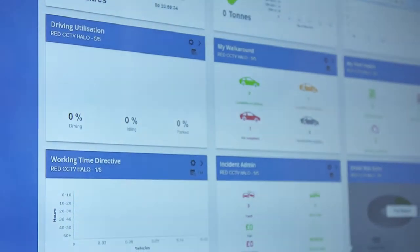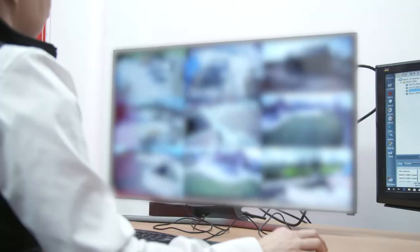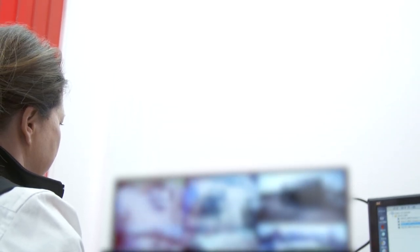The portal also enables us to reboot, repair and resolve issues that would normally require a site visit. As well as client access, RED operatives monitor CCTV and alert clients to alarms from our award-winning Remote Video Response Centre.